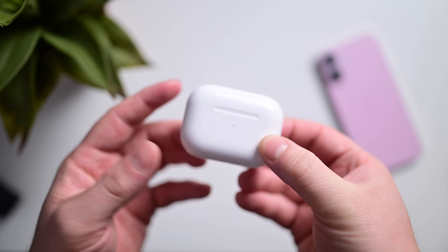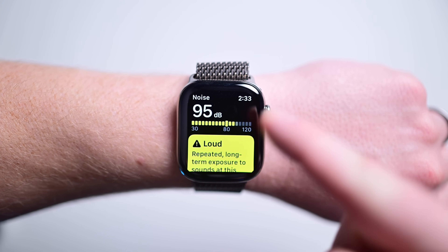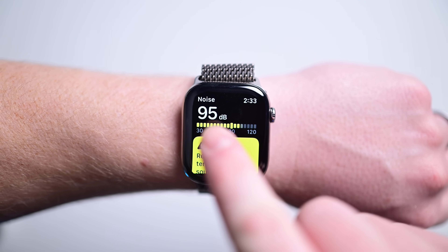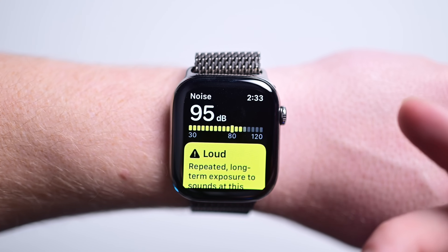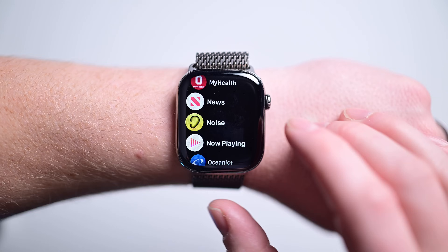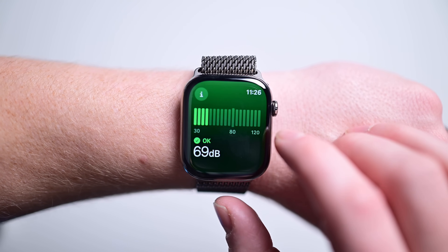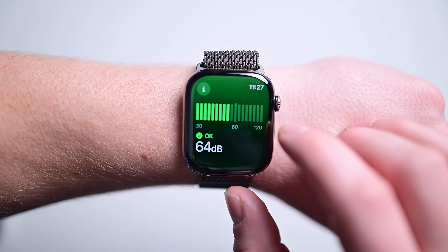Apple has made a big push recently into hearing health. AirPods Pro, for example, got hearing features to help protect your ears, take a hearing test, and even act as hearing aids. But it didn't start with AirPods — Apple was doing this kind of stuff on Apple Watch years before. Apple Watch uses its on-board microphone to listen to audio levels around you and will automatically send you an alert if the sound has been loud for too long. There's even a Noise app you can use to measure the audio around you, and those notifications can be customized.